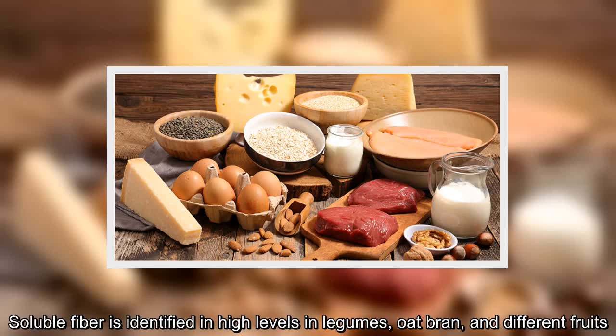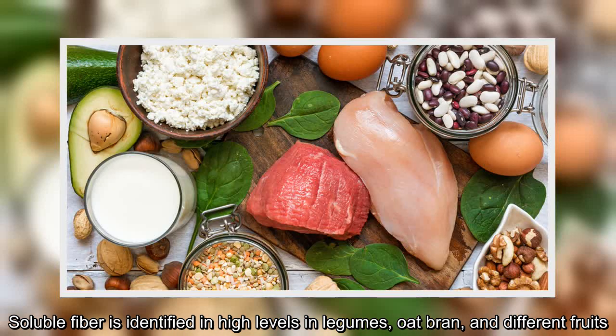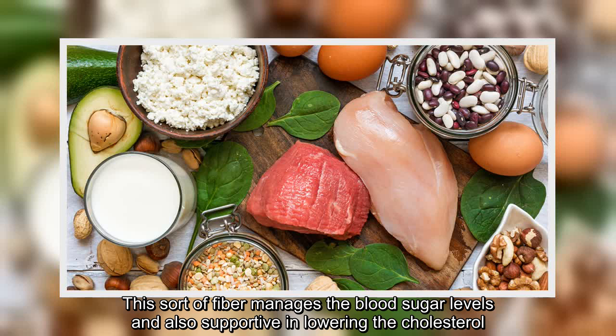The healthy and nourishing oat bran is known as high-insoluble fiber, which supports in controlling blood sugar levels in the human body. Soluble fiber is identified in high levels in legumes, oat bran, and different fruits. This sort of fiber manages the blood sugar levels and is also supportive in lowering cholesterol.